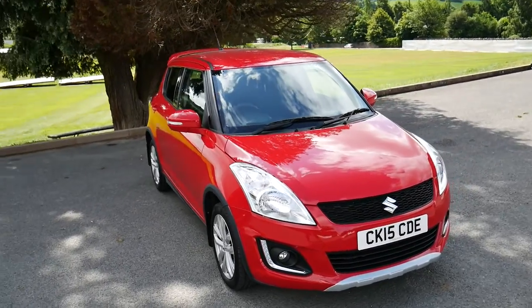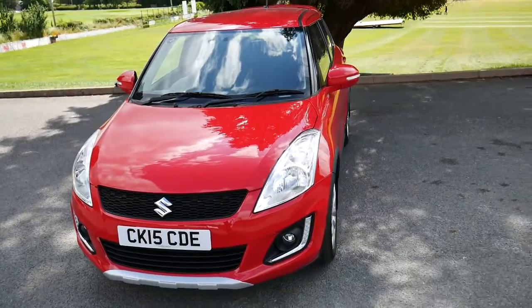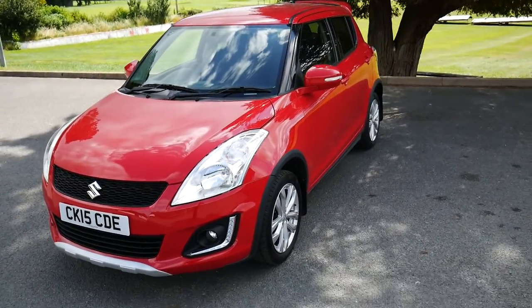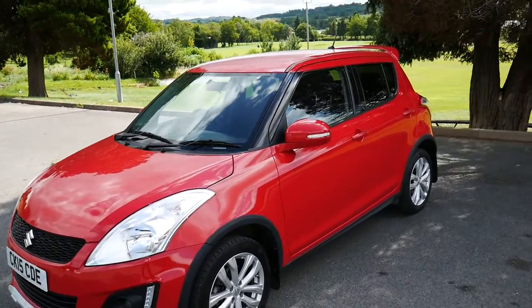Hello and welcome to JT Hughes Newtown. Today we're looking around this Suzuki Swift. It's got a 1.2 litre petrol engine with a 5-speed manual gearbox, and it also has the four-wheel drive system as well.